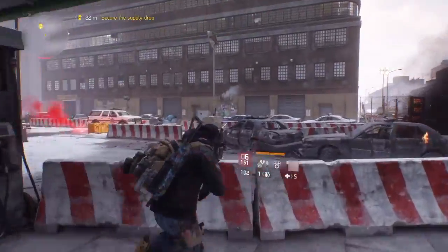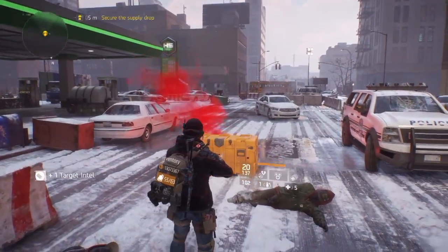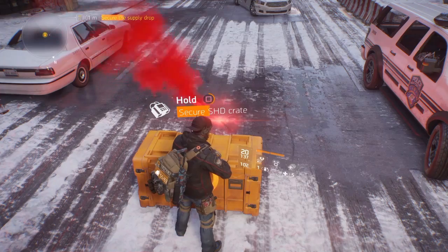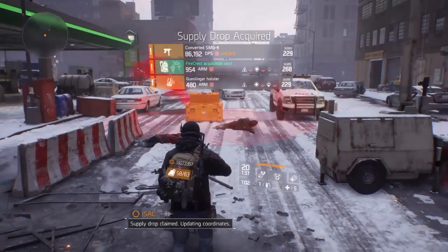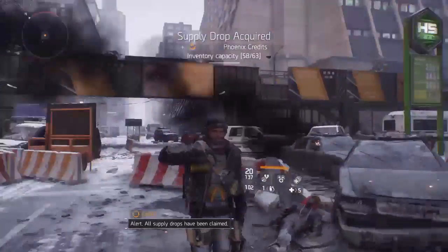So without further ado, let's get with it and see what we're gonna get out of our first monthly supply drop. Here we go — it's the cool Converted SMG9, a Firecrest Vest, and a Gunslinger Holster, both gear score 229 and 268.